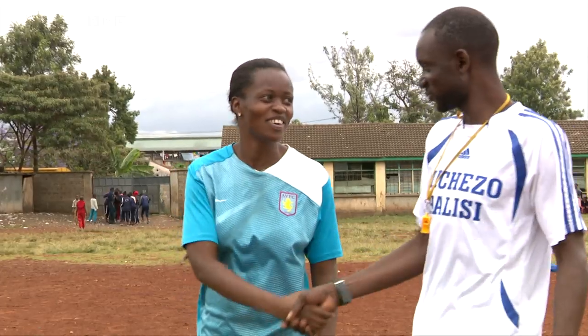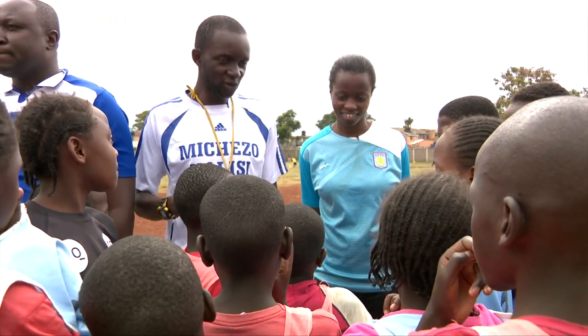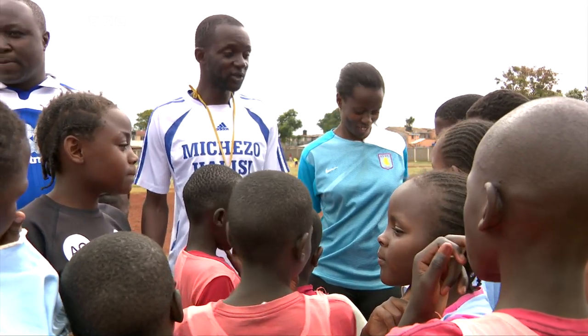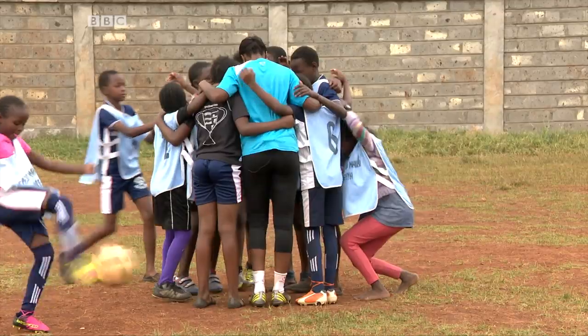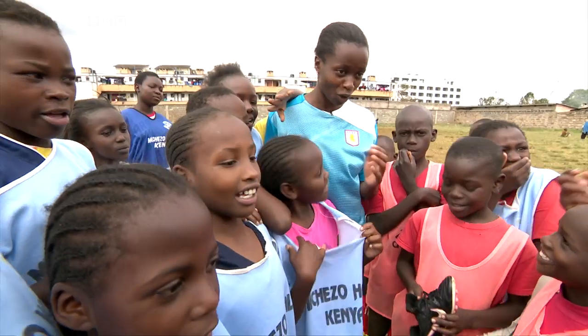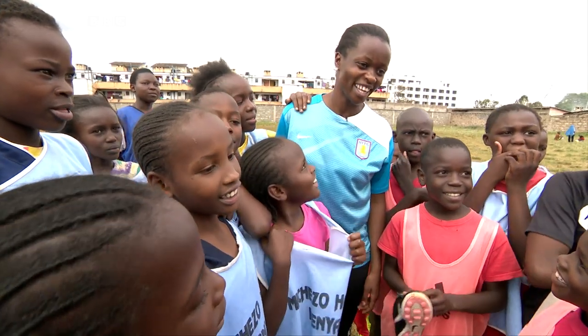We're giving back to the community. I'm really proud because she connects with the kids, and it also helps us to show the kids they can reach where she has reached, even go further. It melts my heart because I know my story inspires another person. They want to strive to be like me, even though I've not achieved much, but I know there's someone who really wants to be like me.